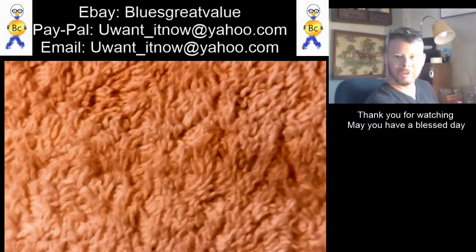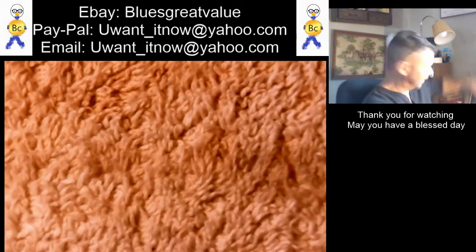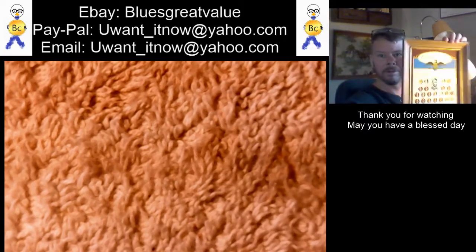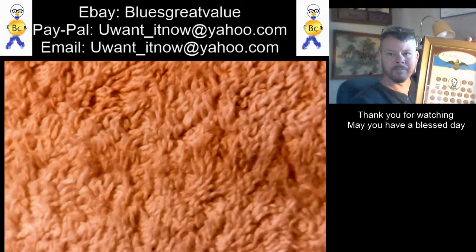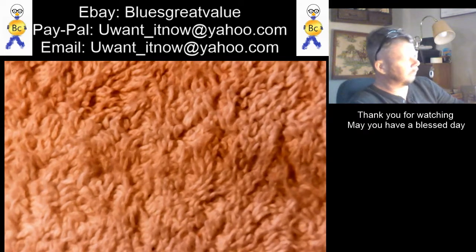A couple months ago when I was at the coin shop looking around my local coin shop to see what they had down there, I did pick this up — Lincoln Memorial Coinage.